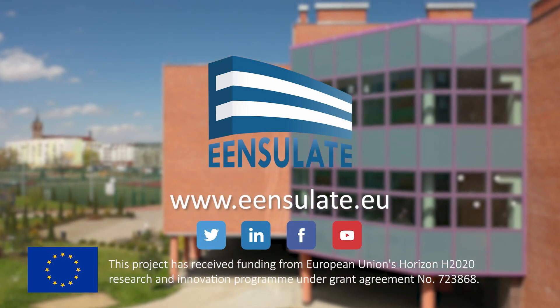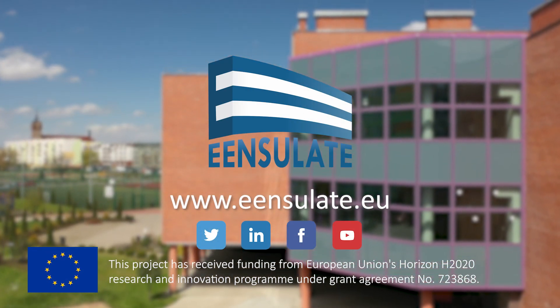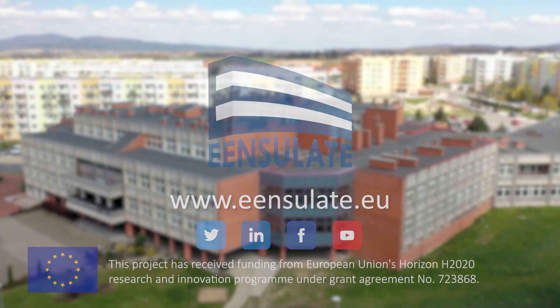For more information, visit the Insulate website and follow the project's latest news on all social platforms.